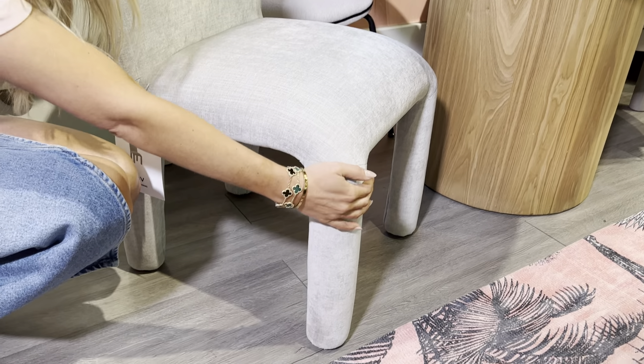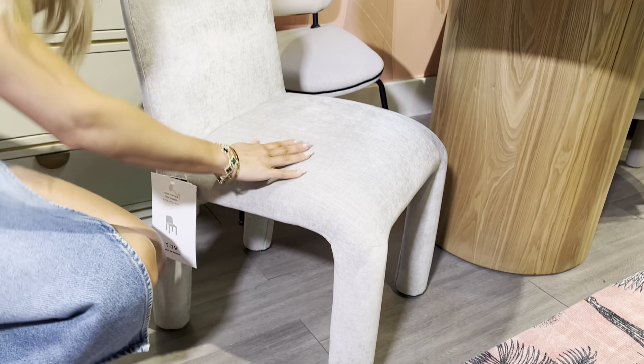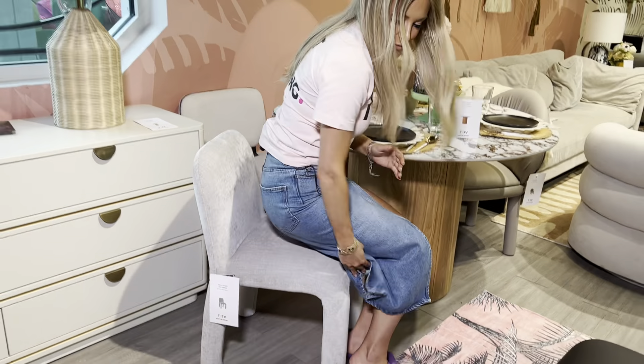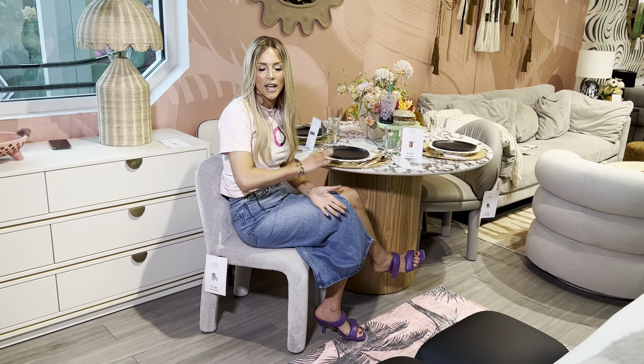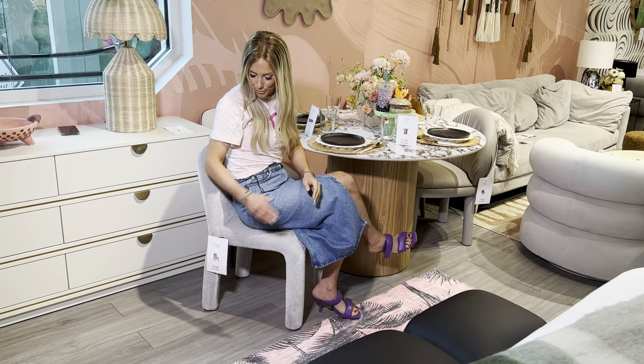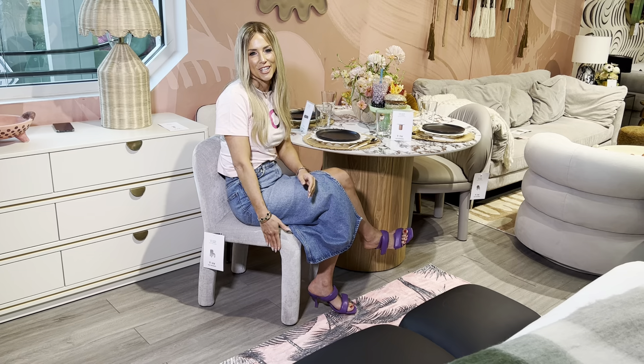Love these soft curves on the chair — it is just crazy comfortable. Hits your back in the exact place that you want it to hit. Love this chair. I love thinking about this chair at a long table; it would be so chic to see these chairs all lined up. Gorgeous, beautiful Georgia chair.